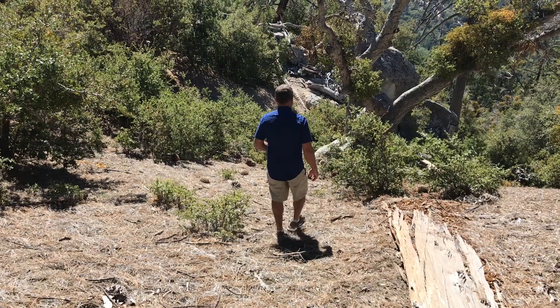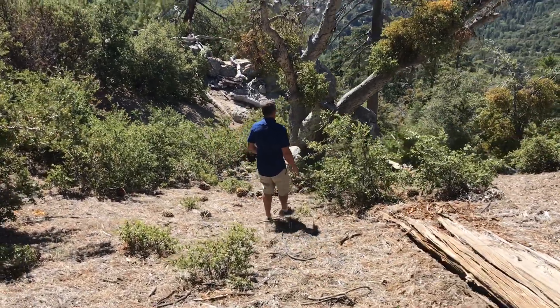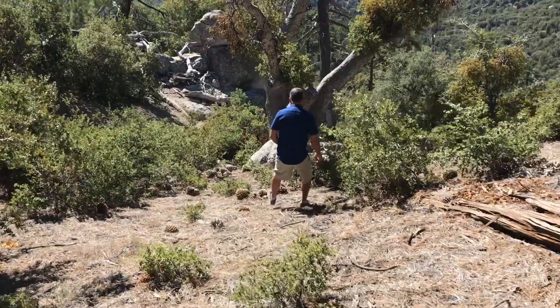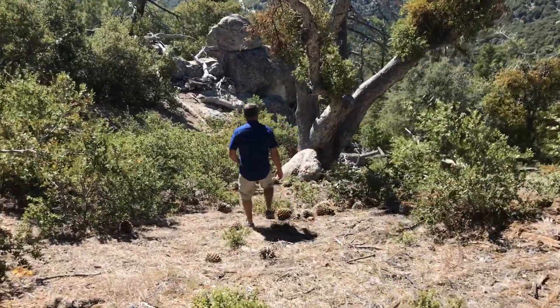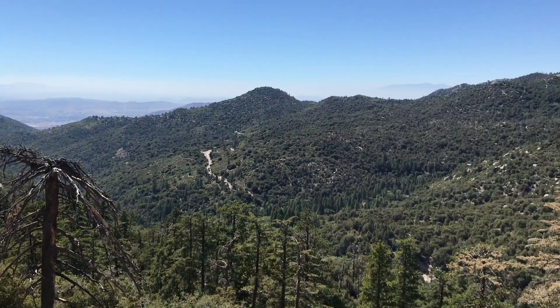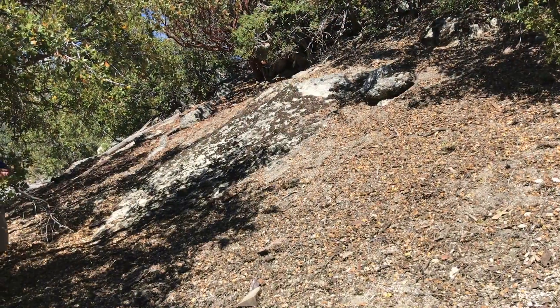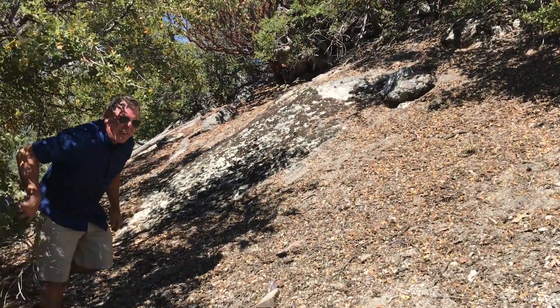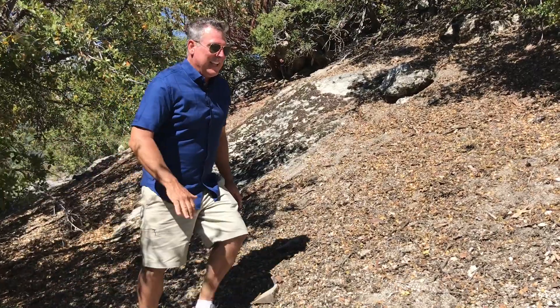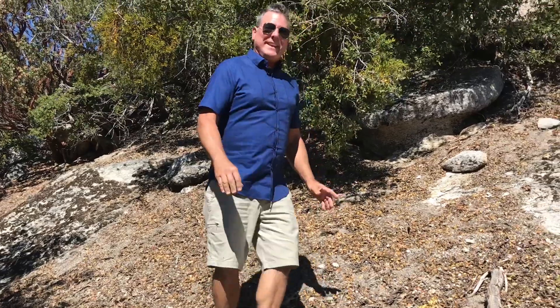All right, so we've got to head on down here. We'll get to a certain point and then I'll point out the actual crash site. Every time I come up, especially at about 7,000 feet altitude, I get a little winded.